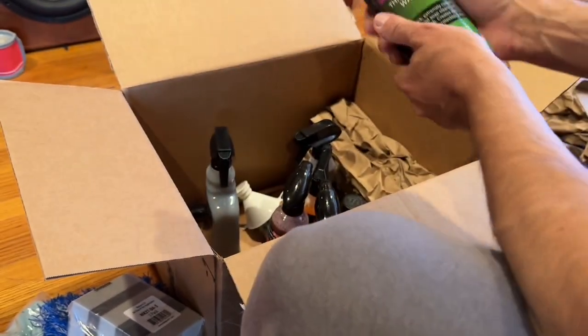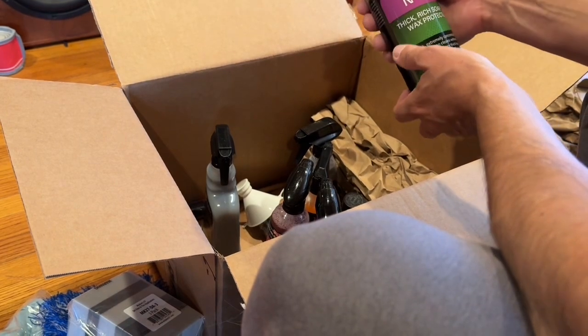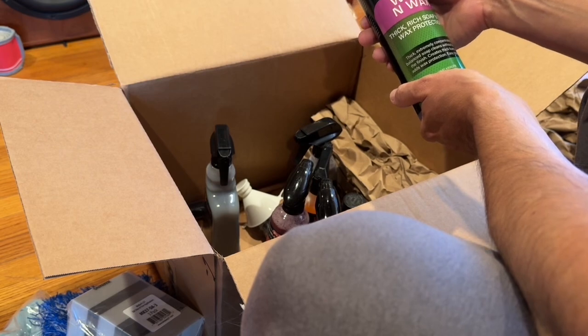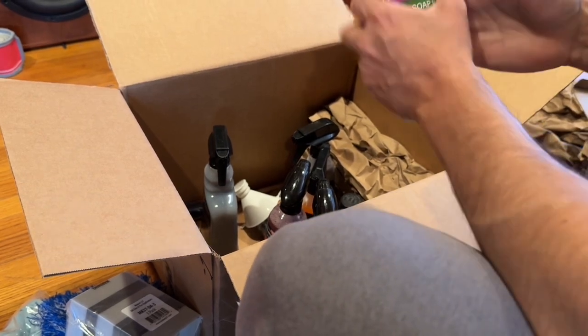I see 3D. I was just on the 3D website for an exterior kit with leather. I didn't buy it. Thick rich soap with wax protection — so this is a 3D wash and wax. That's a good deal.